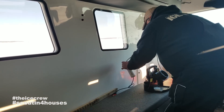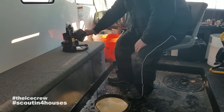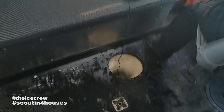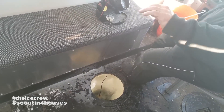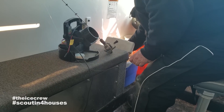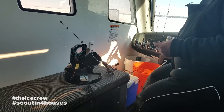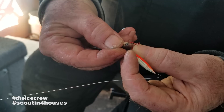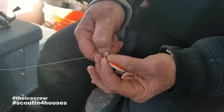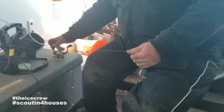Going to drop my Vexilar in and see if we can find a fish. I'll go to my favorite starter bait - a rattle spoon. Clam makes a good rattle spoon, Northland, JR's - they're all good. What do you got there Tommy? I'm going to hook this minnow right through the beak, pinch off about right behind his gills. We're going to drop down and see what we can do.